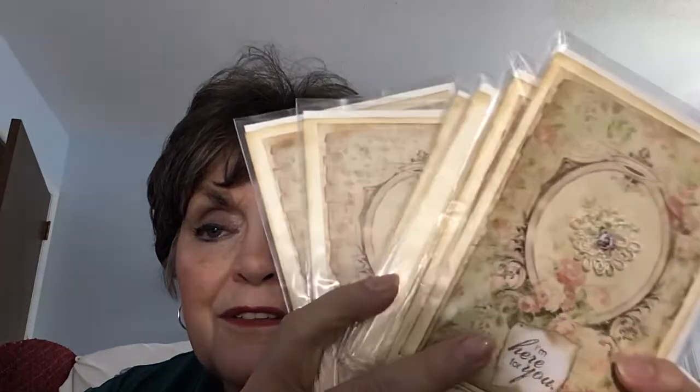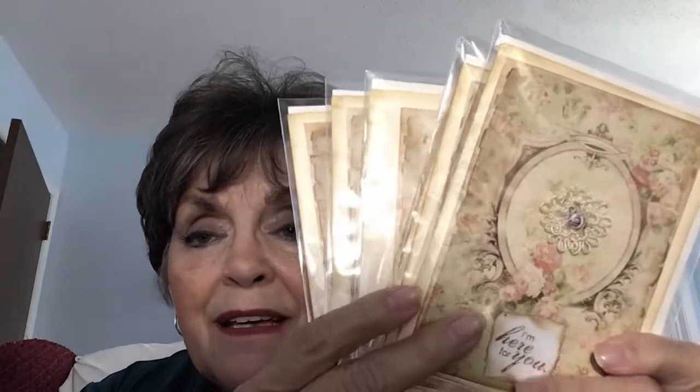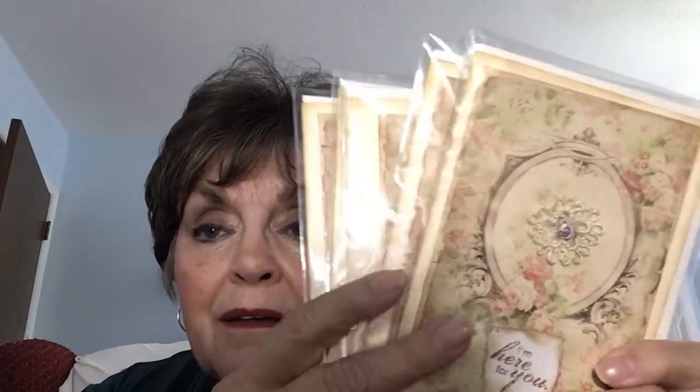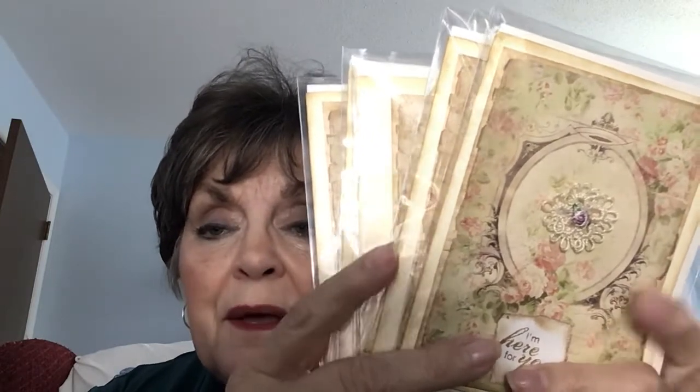I'll put my Etsy shop information down here. If you're interested, look and see what I have — all my other things too. I've got, like, 51 different products on Etsy. I've been doing tatting for a while and just keep adding things, and all of a sudden now I've got 51 things — I can't believe I have that many, but I guess it all adds up.